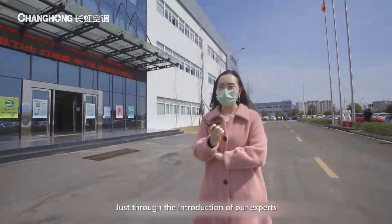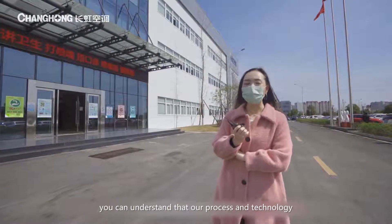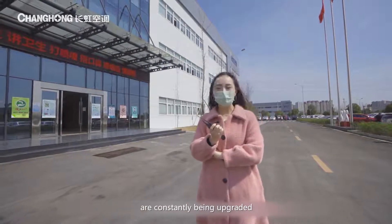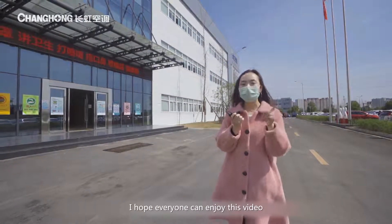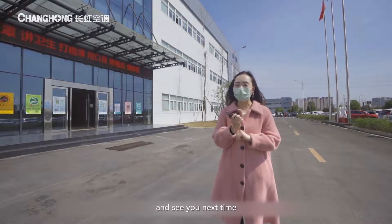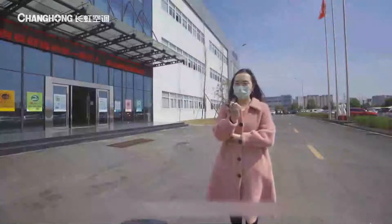Through the introduction of our experts, you can understand that our processes and technology are constantly being upgraded. I hope everyone is impressed by Changhong air conditioners and has enjoyed this video. See you next time.